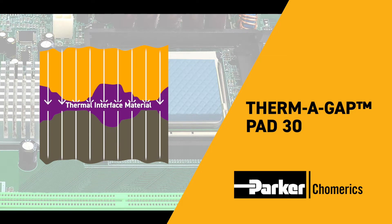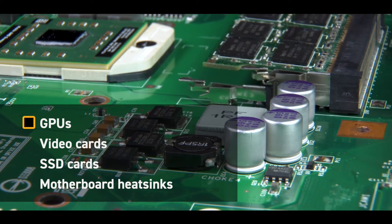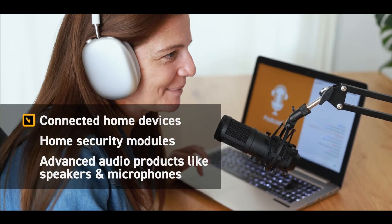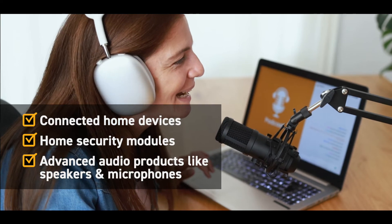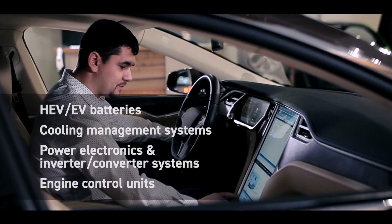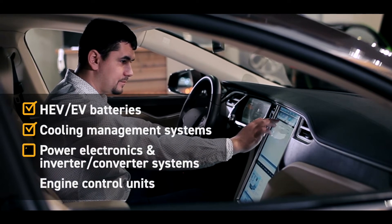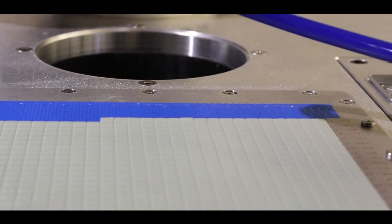Thermogap Pad 30 provides an effective silicone-based thermal interface between chips and heat sinks on electronic devices where there are uneven surfaces, air gaps, and rough surface textures. Applications include GPUs, video cards, SSD cards, and motherboards, as well as consumer electronics such as connected home devices, home security modules, and audio products.